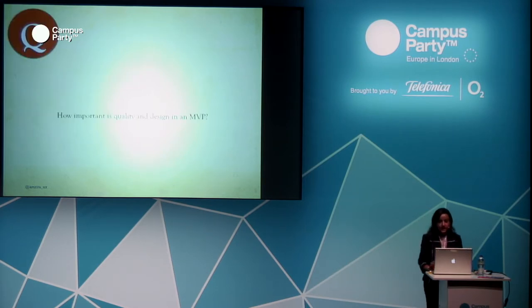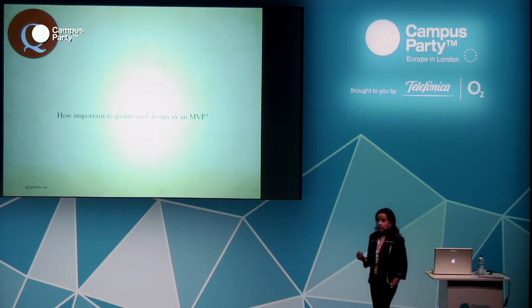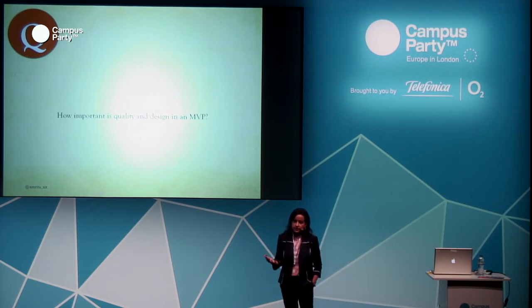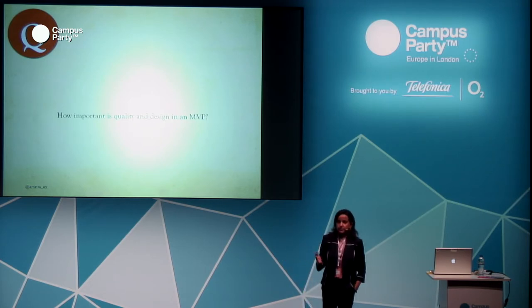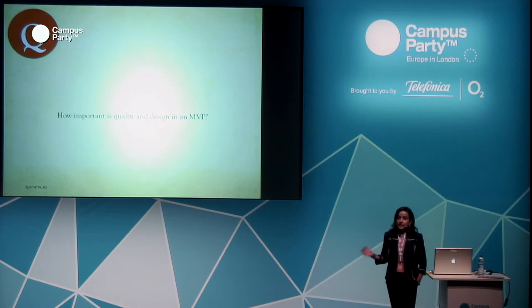How important is quality and design in an MVP? It is important and it is not. You can talk to customers, do some initial research, and it will give you a lot of answers. In that case, you can even have paper prototypes. But there is a stage at which you really need to build something — be it a prototype, high fidelity or medium fidelity — and show it to customers. It really depends on what you're trying to get out of the testing.